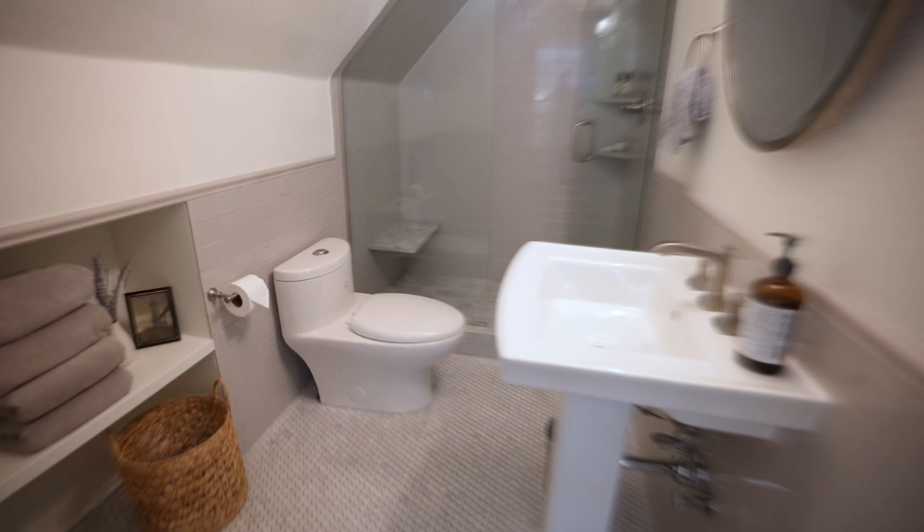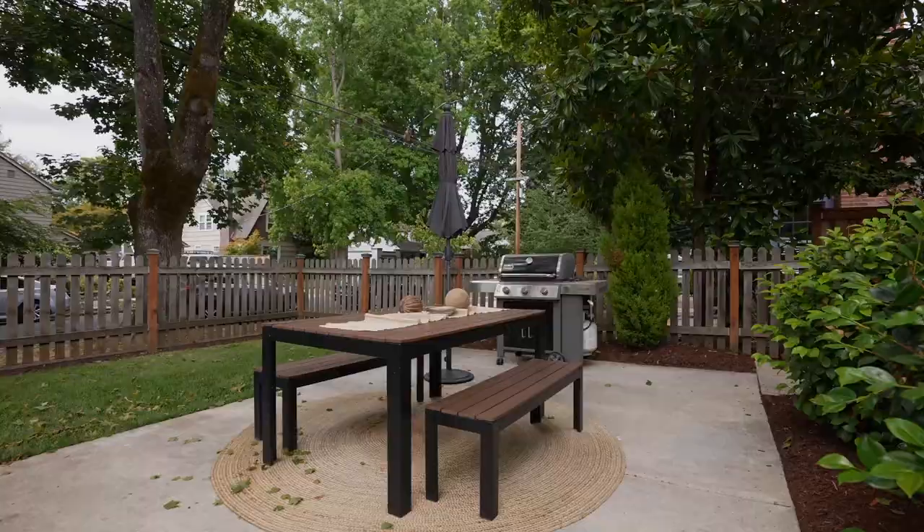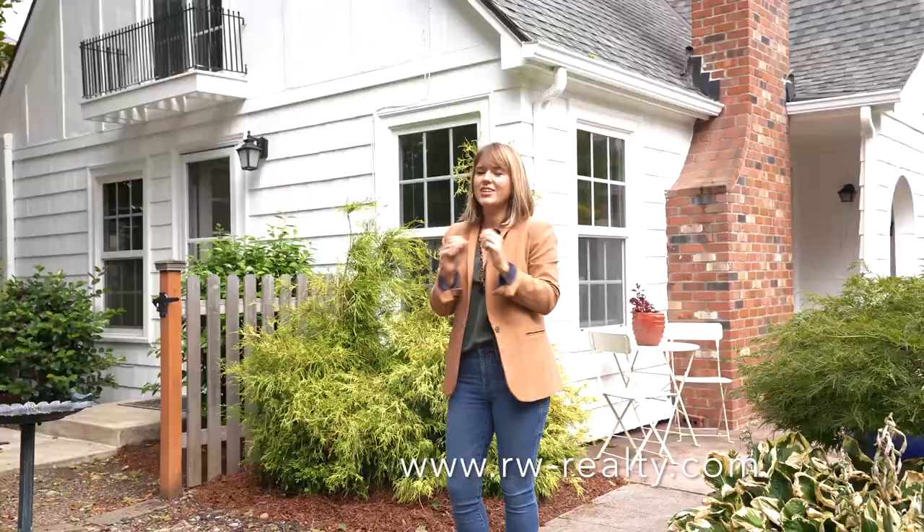We also have an entire side yard that has a beautiful patio and barbecue area. You don't have to do anything when you move here, it's all set up for you. You can't find a cozier place, so I hope you come check it out.